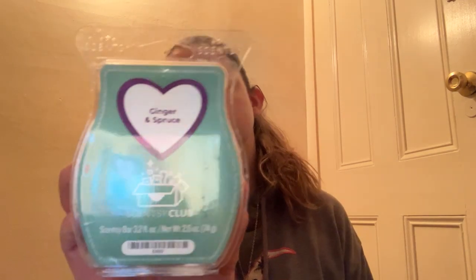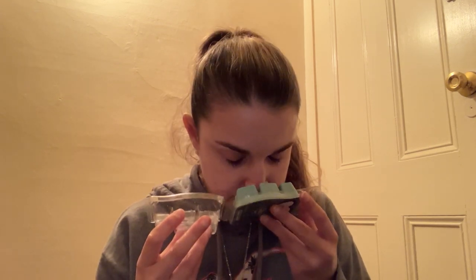Next we have Scentsy Ginger and Spruce. I'm typically not a fan of ginger scents too. That's what I get is like that freshly grated ginger. Unfortunately, I am going to pass on this one.